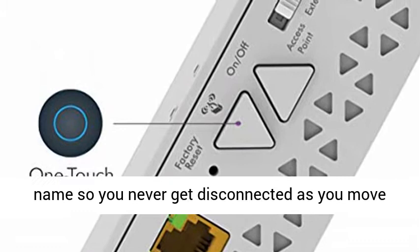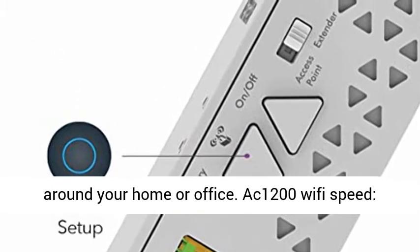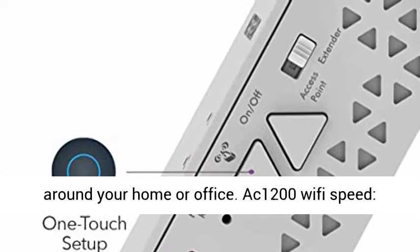Seamless smart roaming uses your existing network SSID name, so you never get disconnected as you move around your home or office.